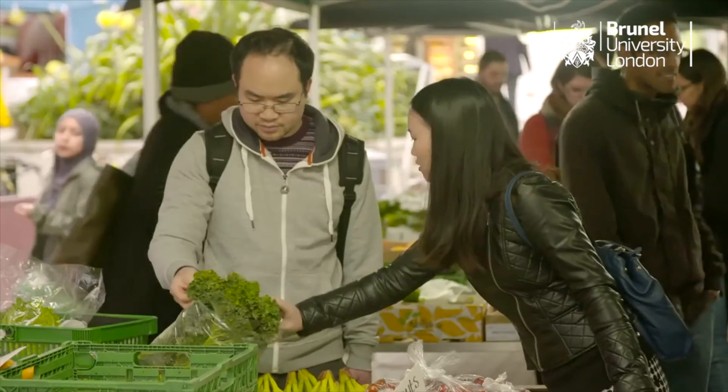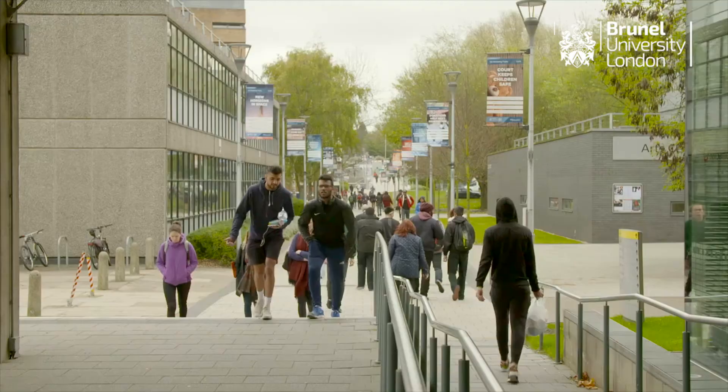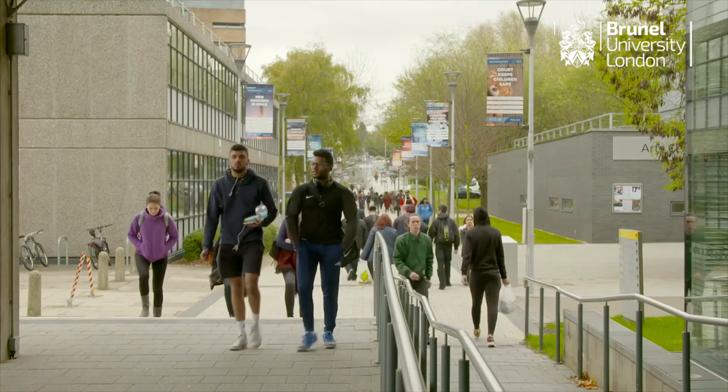The best thing about being on a campus where everything is in one place is that it's convenient, it's practical, and it saves you more time. You get to meet a lot of people from all over the world and learn about different traditions and different cultures.